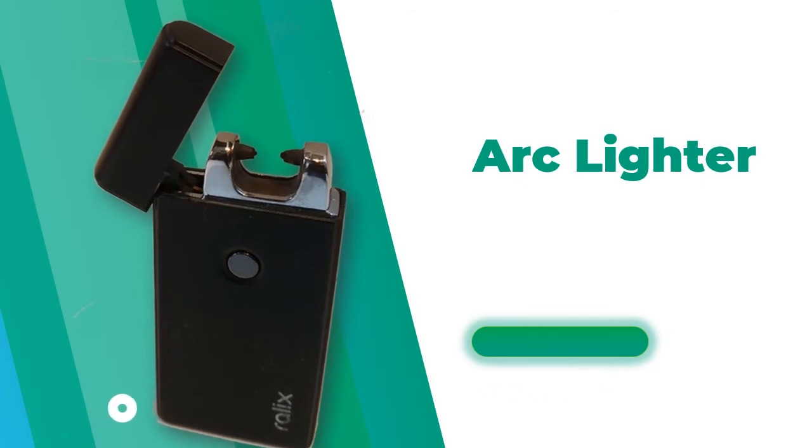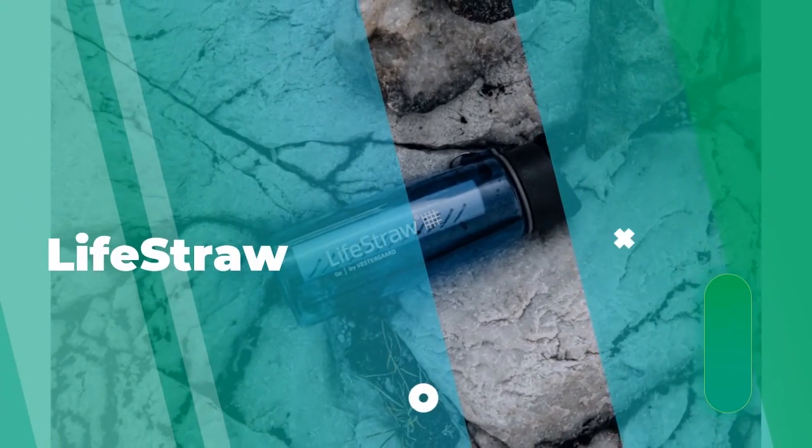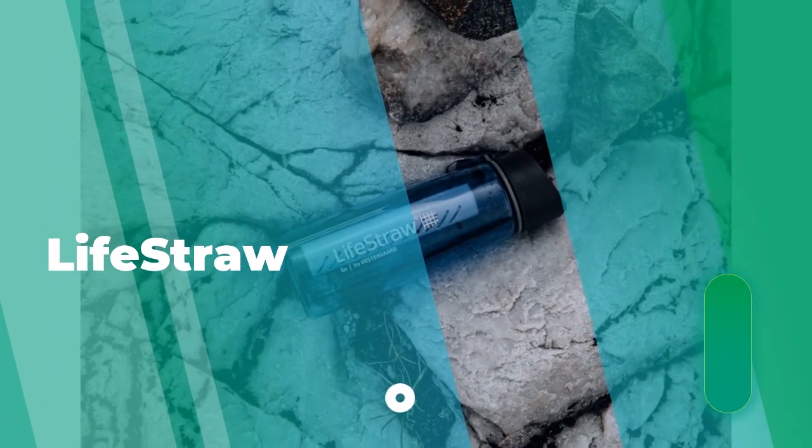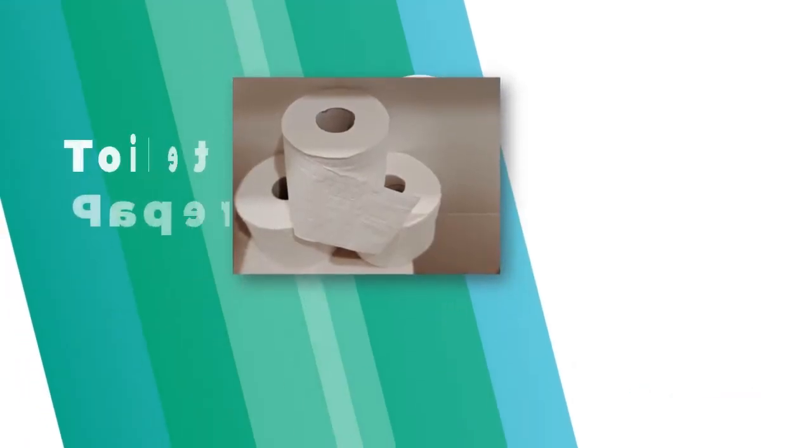Water is something you're really going to need, but it's harder to carry. You can get a few bottles from the grocery store and put them in the car. But one thing you should also have is a LifeStraw — it will filter 1,000 gallons of water, which would be very useful if you're stuck for 27 hours.